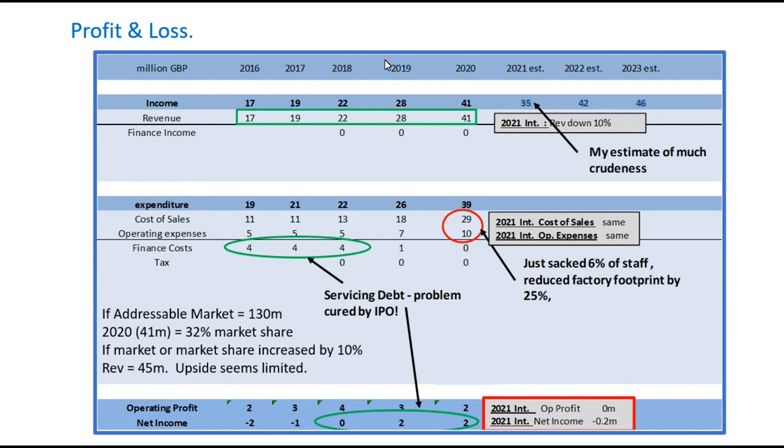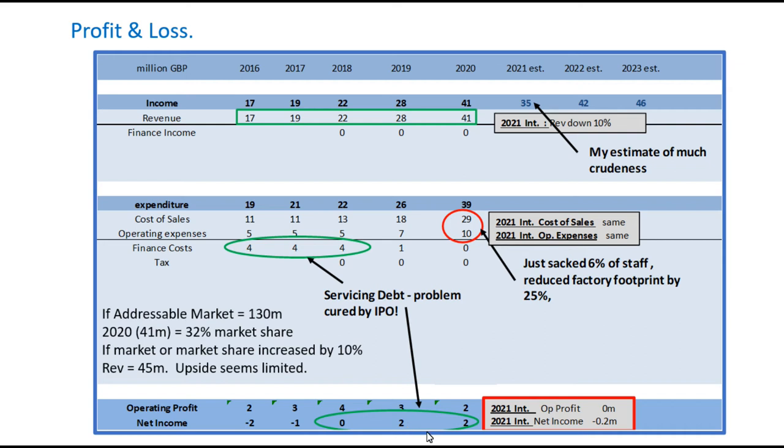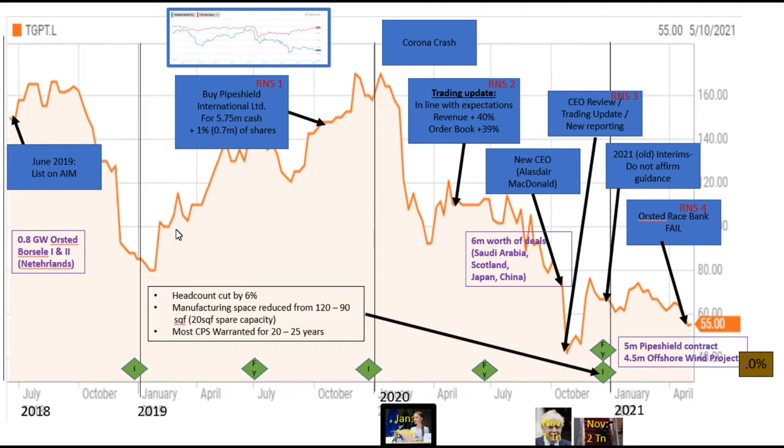On to the profit and loss: revenue increased quite impressively up to the 2020 full year. Unfortunately, expenditure also increased and hugged the income, so net income ended up at around 2 million per year — still an improvement on before but a thin margin. In the 2021 interims they announced revenues were down 10%, whilst the cost of sales and operating expenses were about the same. So although they were starting to make money after the IPO, ever since the interims at the end of 2020 it looks like they're losing money.